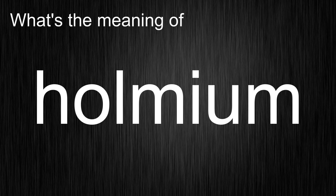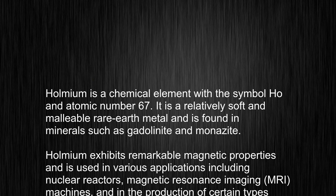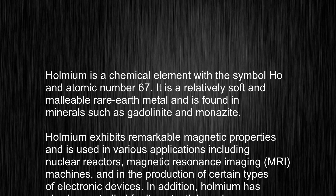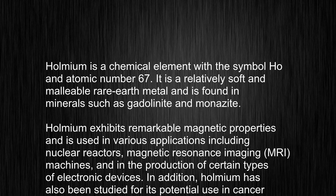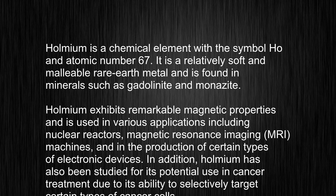Holmium is a chemical element with the symbol Ho and atomic number 67. It is a relatively soft and malleable rare earth metal and is found in minerals such as gadolinite and monazite.